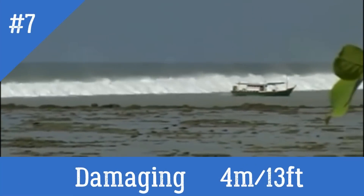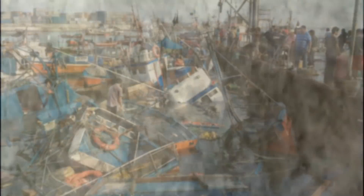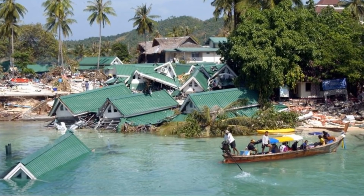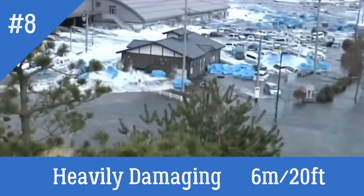Scale 7 – Damaging, which can have at least 4 meters. Many people are frightened and try to run to higher ground. A few large vessels oscillate violently. Wooden structures are damaged; few are demolished or washed away. Damage and flooding in a few masonry buildings.